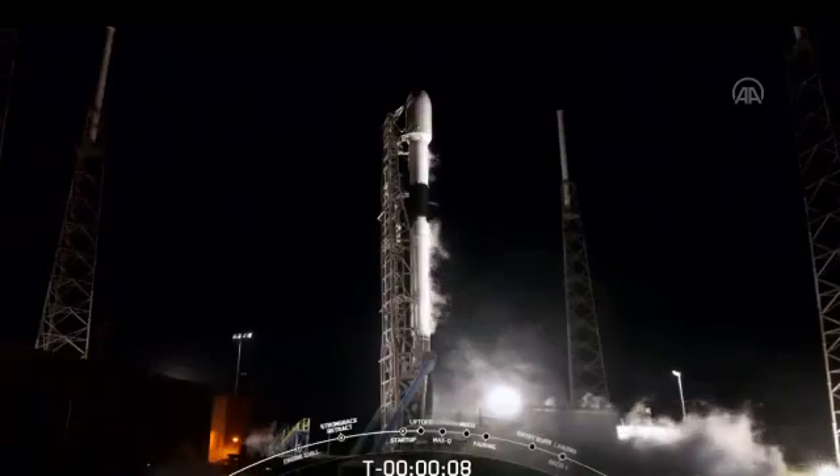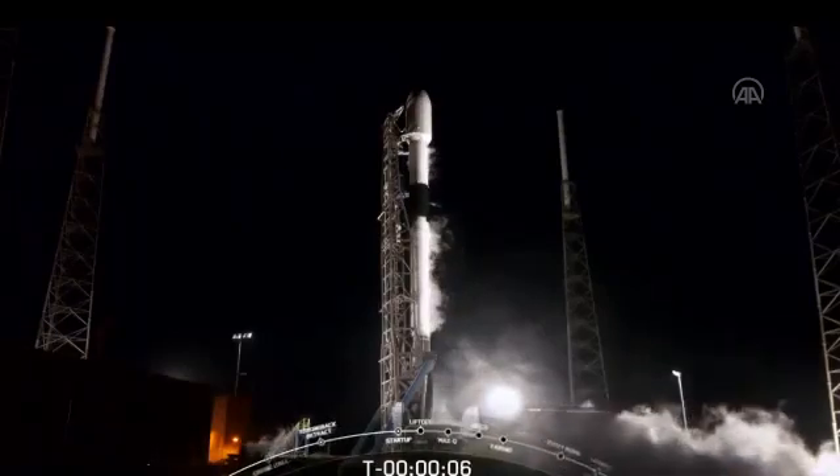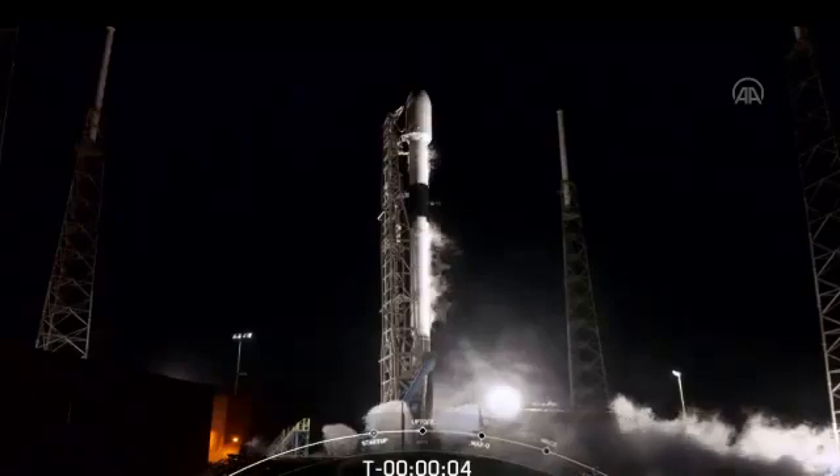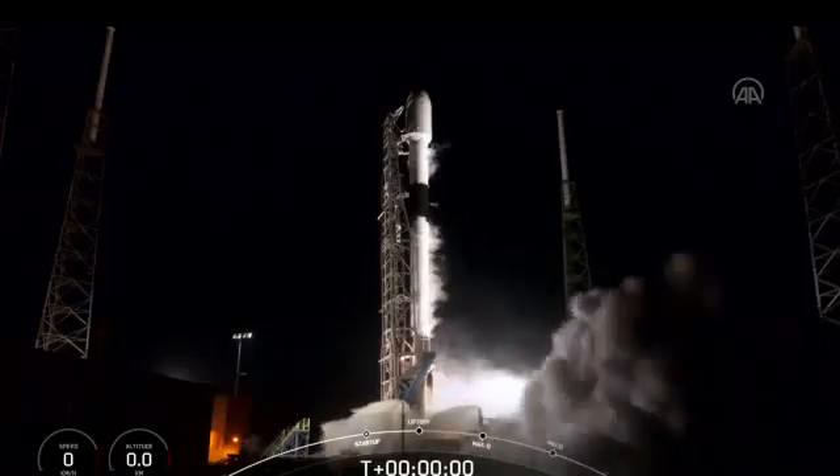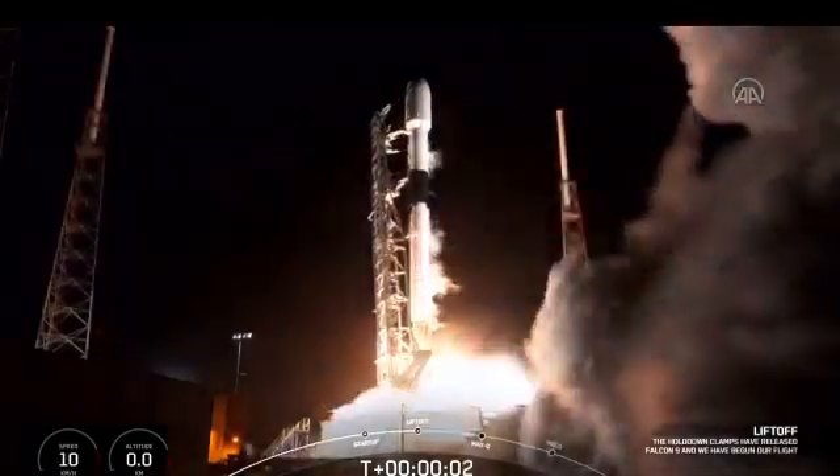10, 9, 8, 7, 6, 5, 4, 3, 2, 1, 0. Ignition. And liftoff.